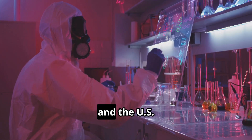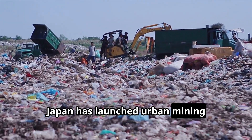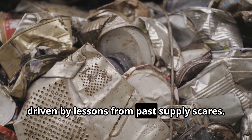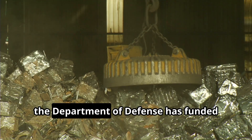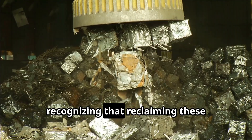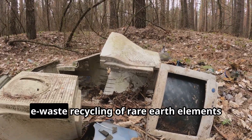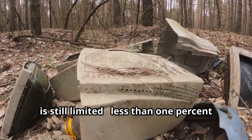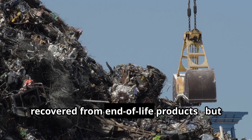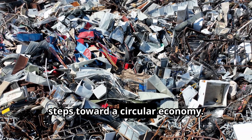Governments and companies in Japan, the EU, and the US are investing in technologies to do just that. Japan has launched urban mining initiatives to recycle rare metals from used electronics, driven by lessons from past supply scares. In the US, the Department of Defense has funded projects to recycle rare earth magnets from old equipment, recognizing that reclaiming these materials could help buffer against supply disruptions. For now, e-waste recycling of rare earth elements is still limited — less than 1% of rare earth magnets are currently recovered from end-of-life products. But even small pilot programs are important steps toward a circular economy.